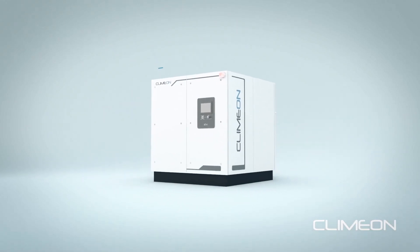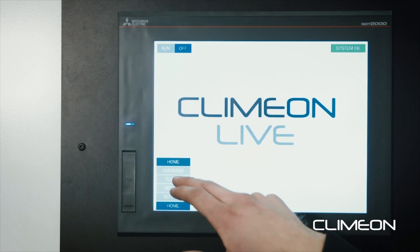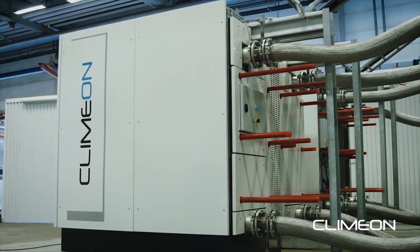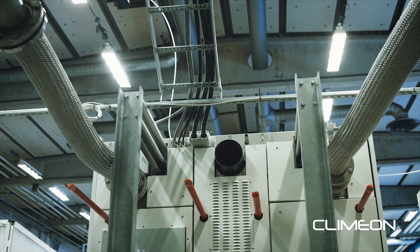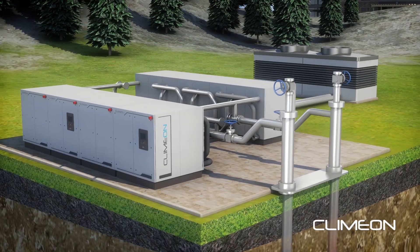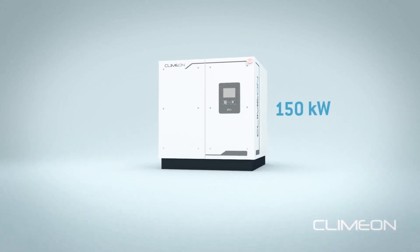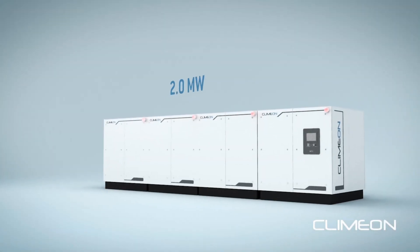Each heat power module is 2x2x2 meters. It's powered in the back by hot water and cold water, and it produces clean electricity. These heat power modules are mass-produced and can be combined like Lego in order to produce a few hundred kilowatts up to many, many megawatts.